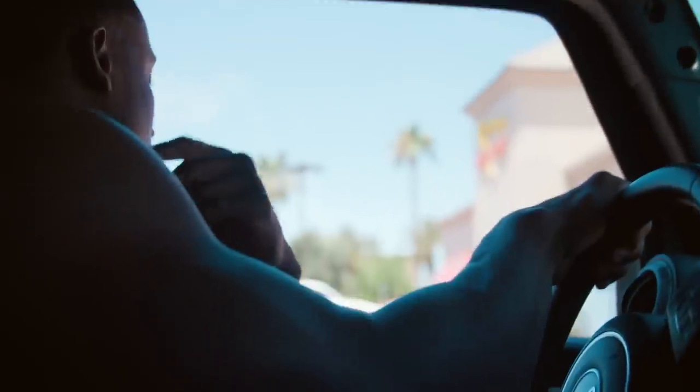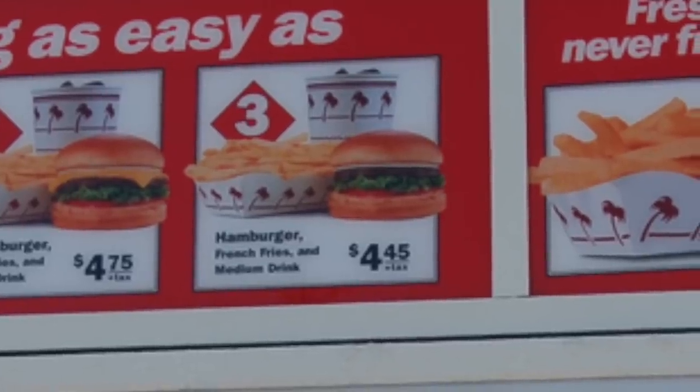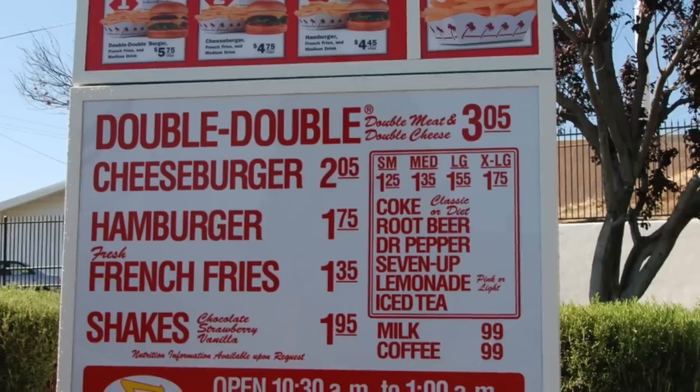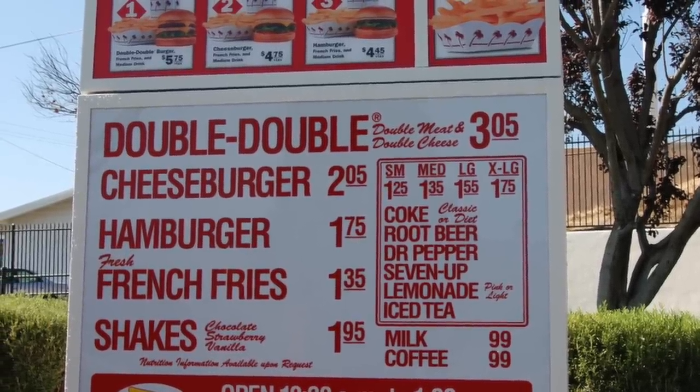Hi, how are you doing? Excellent, how are you doing? I'm doing good, thanks for asking. Let me do a number three protein style. Would you like onions? Yes please. What would you like for your drink? A diet Coke. $6.31 at the first window. Alright, thank you. So protein style means no bun, which cuts back on your carbs, but I got the fries so I'm getting carbs anyway.